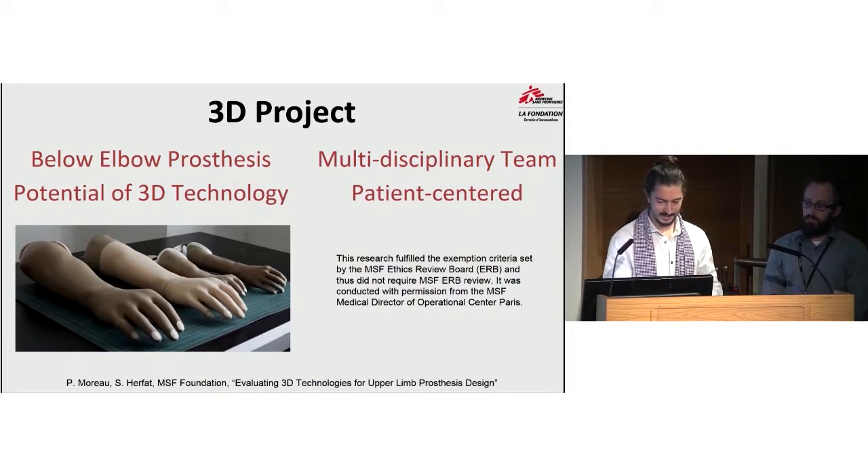The idea was to have a multidisciplinary approach with the patient. We have engineers, rehabilitation professionals such as physiotherapists, occupational therapists, and prosthetic and orthotic clinicians. We try to define the needs of the patient and see if we can realize a prosthesis that can fit those needs.